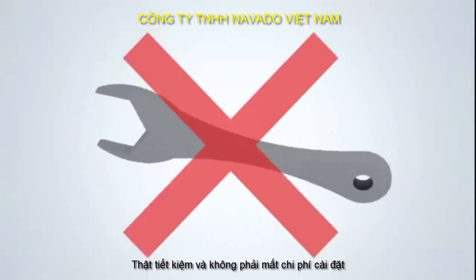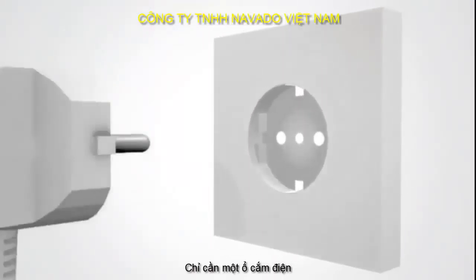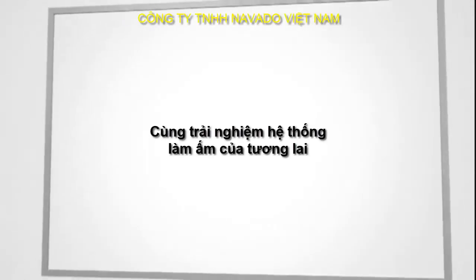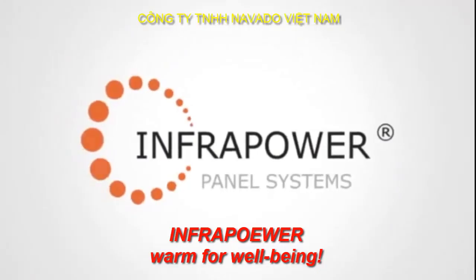And it is completely maintenance free. All you need is a power socket. Experience the heating of the future — InfraPower. Warmth for well-being.